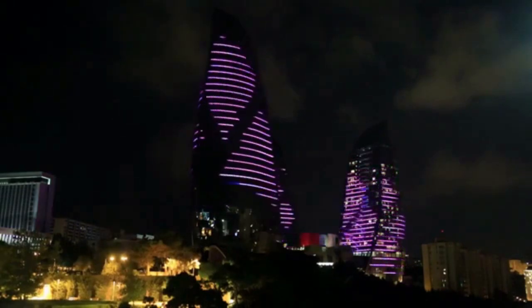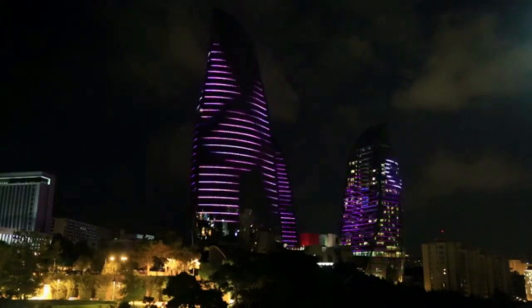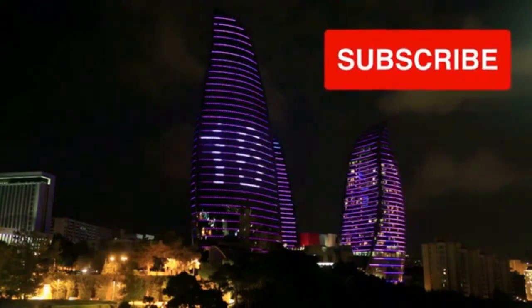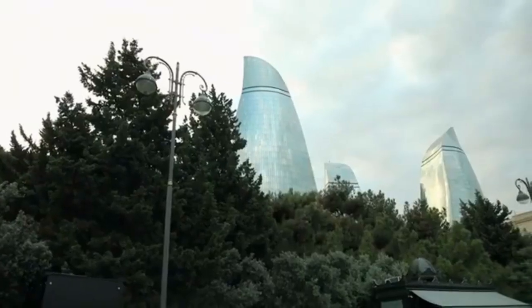The towers are a popular destination for both locals and tourists, offering panoramic views of the city from their observation decks. Thanks for watching. Do like and subscribe, keep watching.